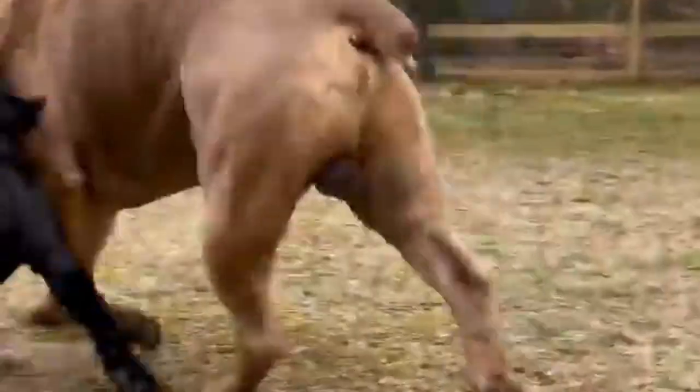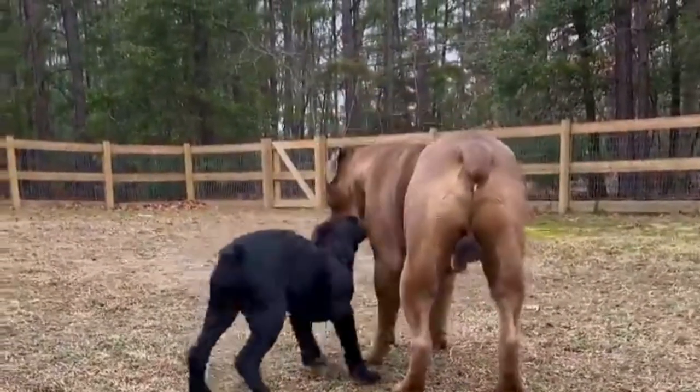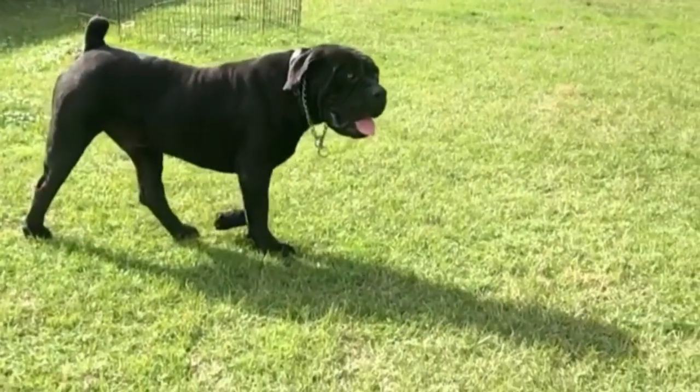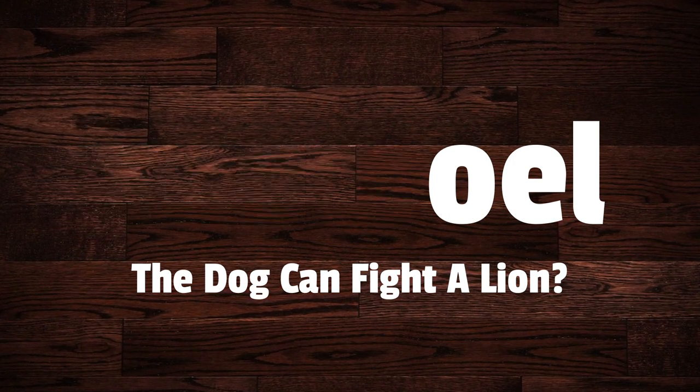Boerboel dogs are powerful yet discerning guards of home and family who learned their skill while protecting rural South African homesteads from terrible predators. They are dominant and self-assured, bright and eager to learn. Today in this video we will discuss about the Boerboel, the dog that can fight a lion. Let's jump on it.